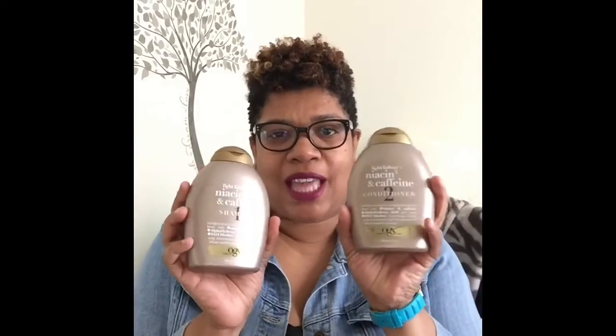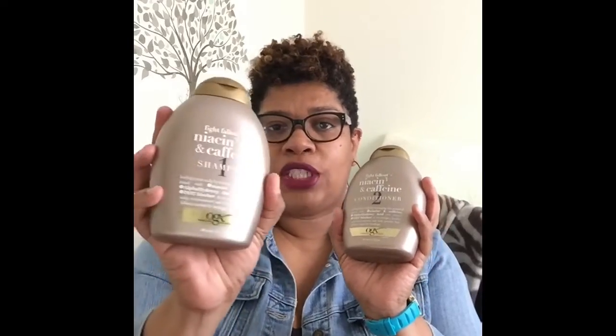I used both of these to wash and condition my hair. The shampoo is supposed to be sulfate-free. So although the bottle says it's sulfate-free, it did lather very well. My experience with sulfate-free products has been they don't always lather very well, and I like the suds — I love to have that sudsy feeling when I wash my hair. So I liked that it lathered well. It did not make my hair feel dry after I used it.